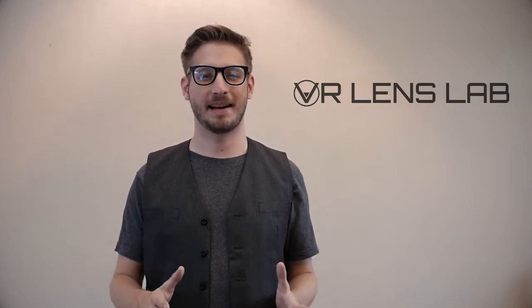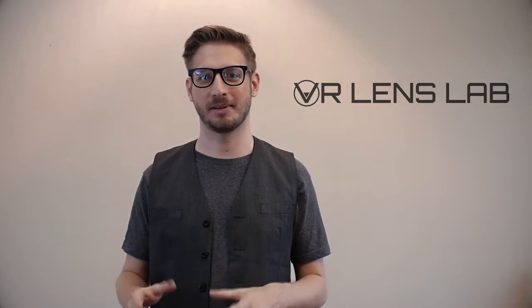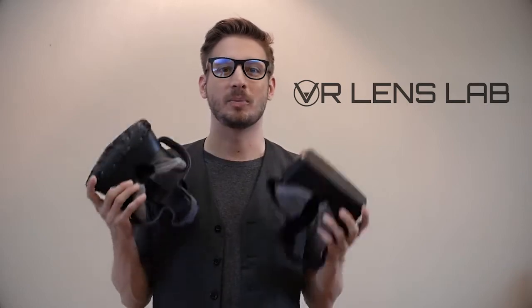This is it. 2016, the year that virtual reality finally goes from virtual to reality. If you've had the chance to experience the Oculus Rift or HTC Vive, you're probably as excited about this as we are. But there's something that's been bugging us — it's comfort.